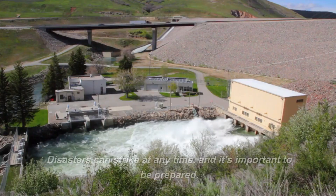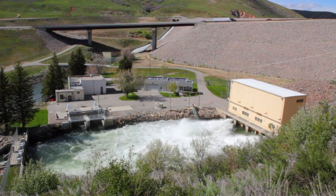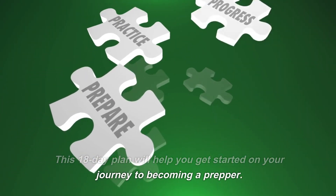Welcome to the Prepper Almanac. Disasters can strike at any time, and it's important to be prepared. This 18-day plan will help you get started on your journey to becoming a prepper.